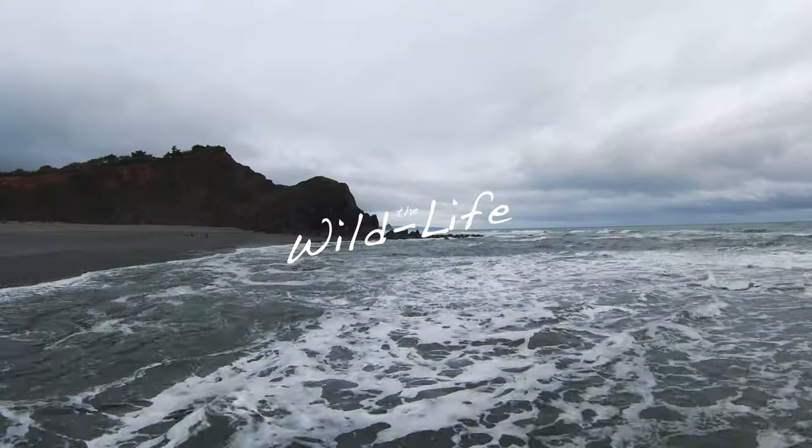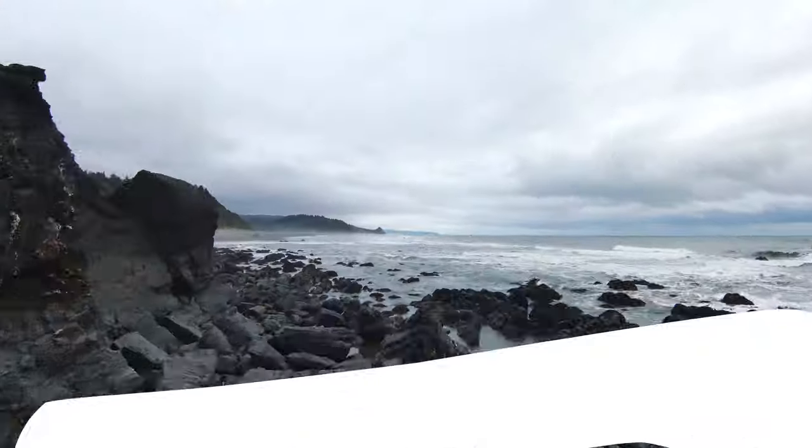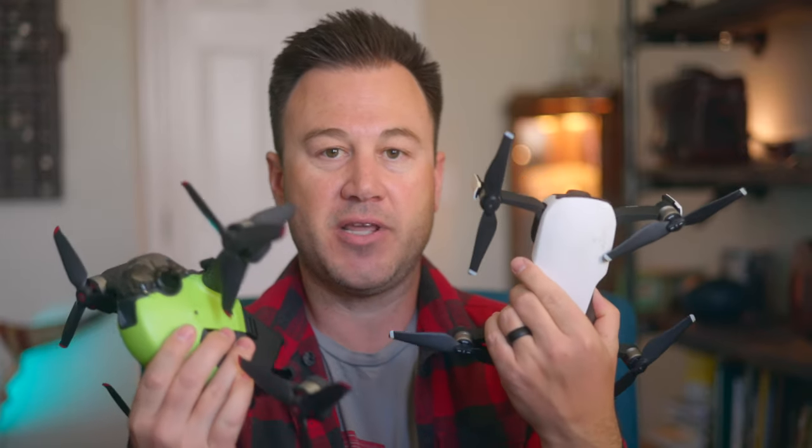We've heard it all before — it's not the gear that matters, it's the story that matters. And while that remains true, I am going to show you some of the gear that I personally use to help tell my story. It doesn't mean that you need it; I'm just telling you how I use it and why. Let's start off with the big picture. This is the Mavic Air — it offers me the biggest view for the buck.